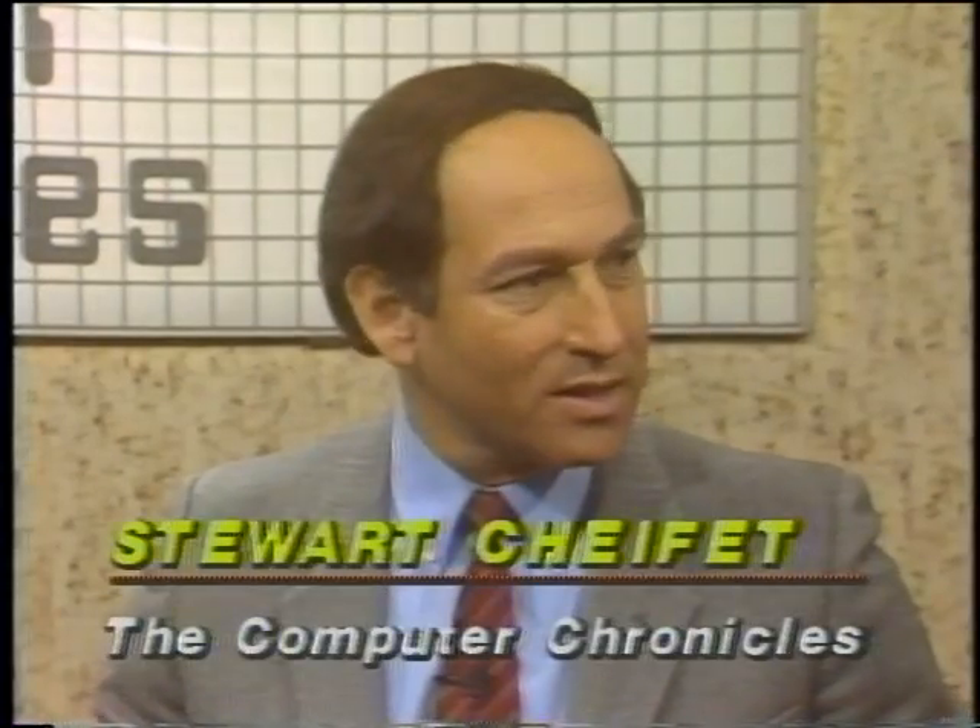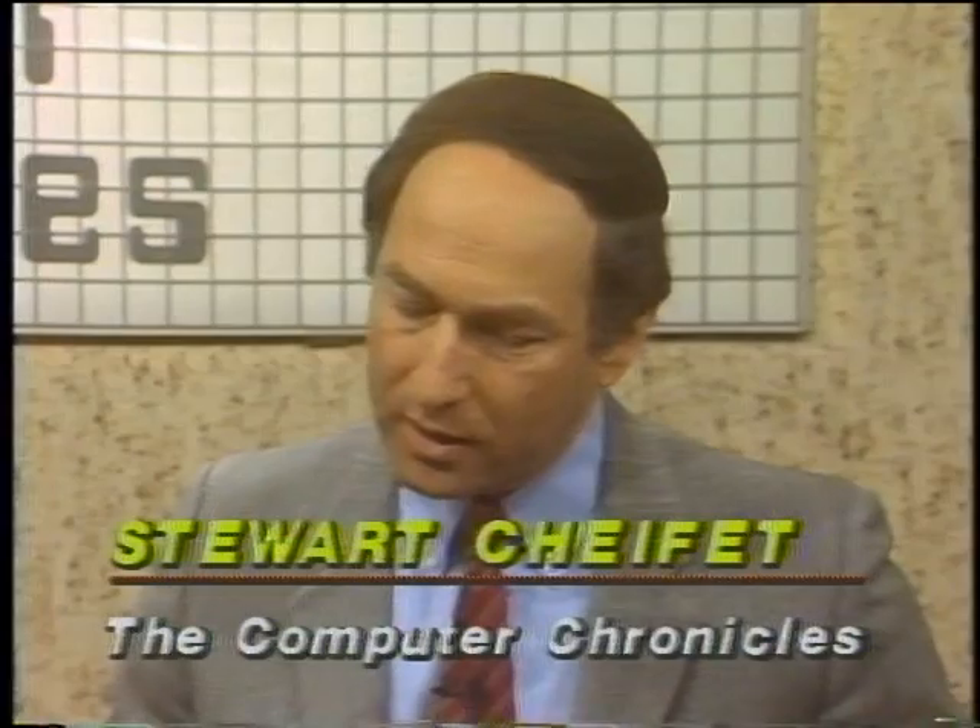Welcome to the Computer Chronicles. I'm Stuart Chiffey. This is Gary Kildall, and this little guy is the star of our show today. The Macintosh has certainly been a big success by any measure, Gary. We're going to be talking about the Macintosh today. It's interesting in that the Mac didn't really represent technological innovation so much as an innovative use of graphics and a user-friendly interface.